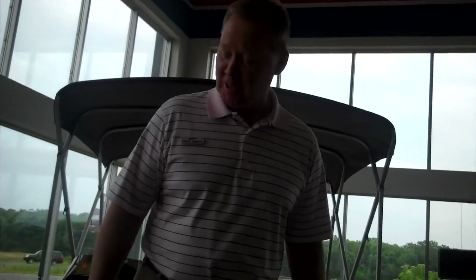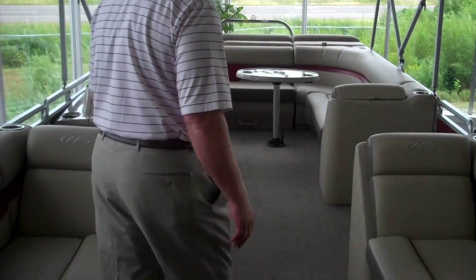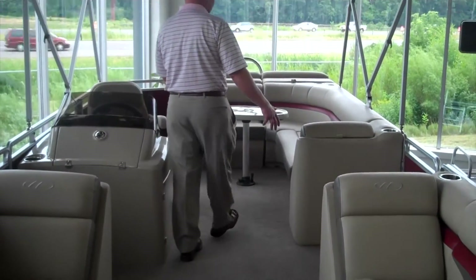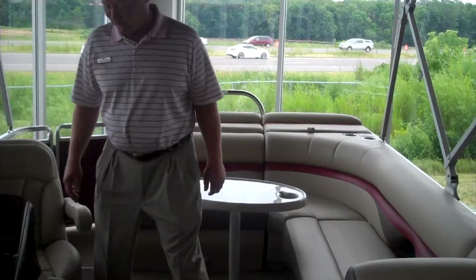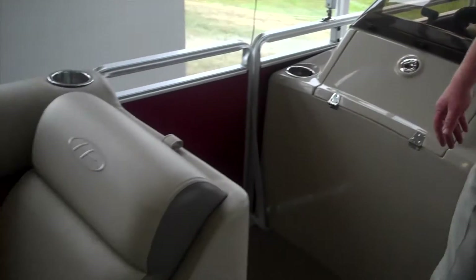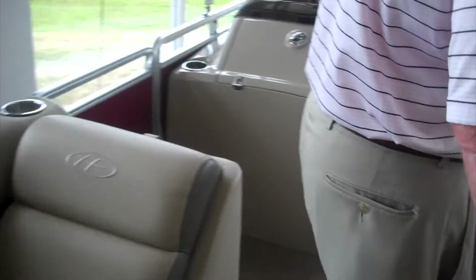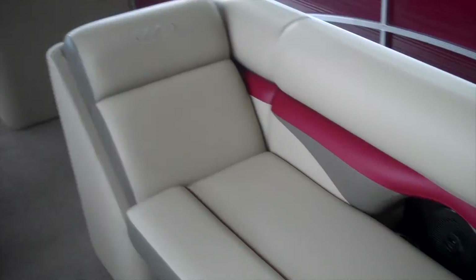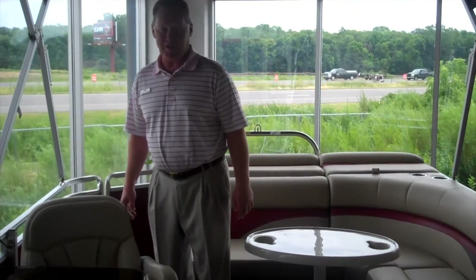One of the first things that you notice when you climb aboard this pontoon is all the room. Some manufacturers have bars and L-shaped lounges that come into your walkway area and you actually have to twist to go back through here. The main function of a pontoon is to have a lot of people on board and to have fun. Look at all the seating — you can easily sit four adults on each side, four adults on this side, two or three in the back. The capacity of this boat is 14, so 14 people on board, all comfortable.